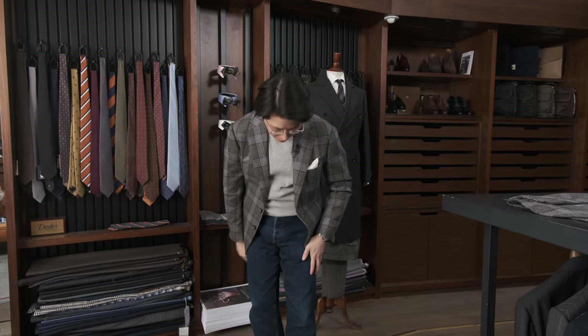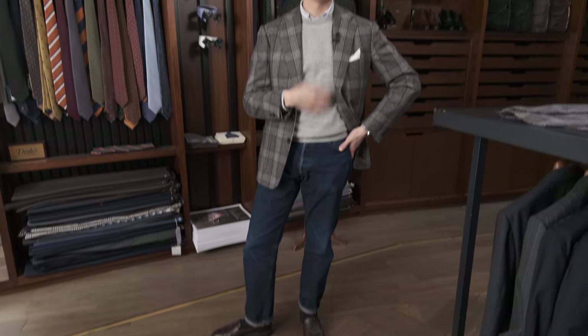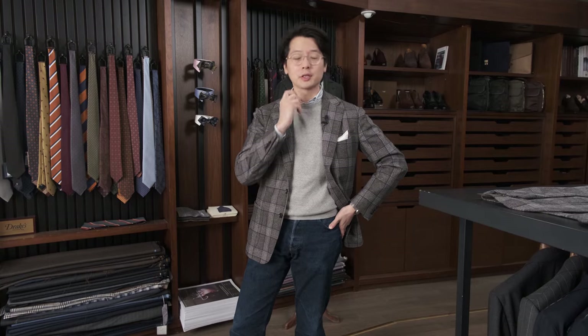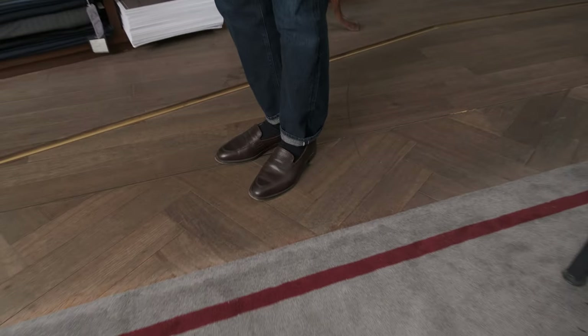These sorts of large patterns, especially in winter-weight fabrics where the cloth is a little woolier and a little fuzzier, work really well as casual tailoring. They go really well with denim, with knitwear that has a little bit more texture to it. You'd finish it up with an Oxford shirt, just because it has a little bit more texture as well. And loafers like these, which have a grain to them, are also a great match.